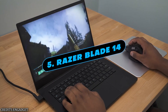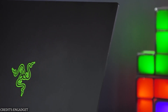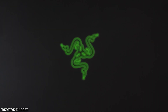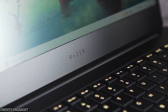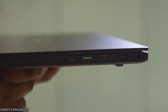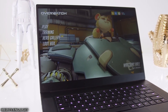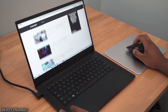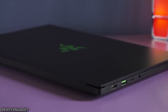Number 5: Razer Blade 14. If you're looking for a powerful 14-inch device that can compete with the best 15-inch gaming laptops on the market, the Razer Blade 14 is the place to look. This sleek and portable gadget features NVIDIA's top-of-the-line mobile GPUs — the RTX 3070 and RTX 3080 — and a powerful 8-core AMD CPU. It is a stunning piece of hardware featuring a QHD display at 165Hz and a sophisticated RGB keyboard. The connector selection is also sufficient, with HDMI 2.1 and two USB-C ports among the available options.